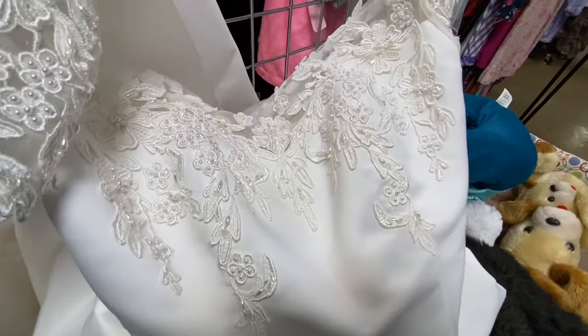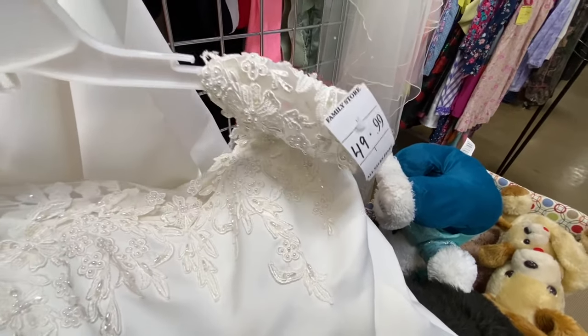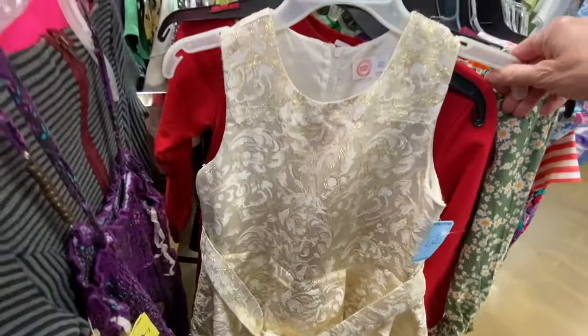It's super pretty — look at that. So if you're a size 6 and you need a youth wedding dress with a veil, this one is $49.99 at the Salvation Army in Hickory. Here's a little girl's formal dress for $4.99.